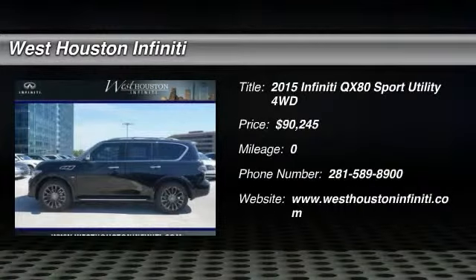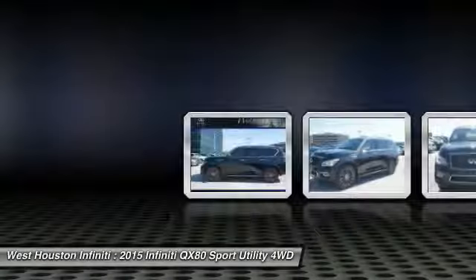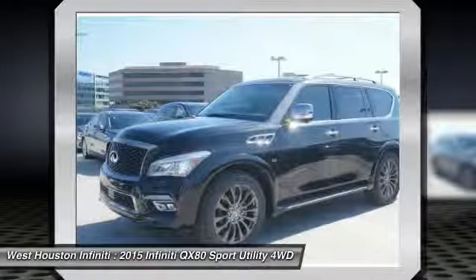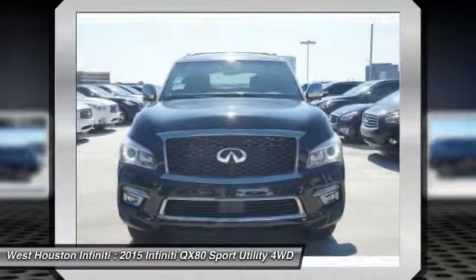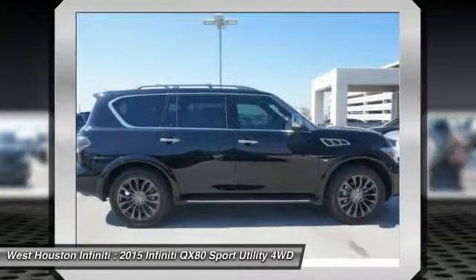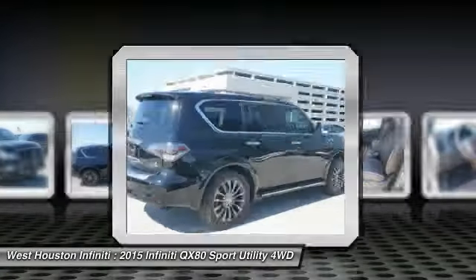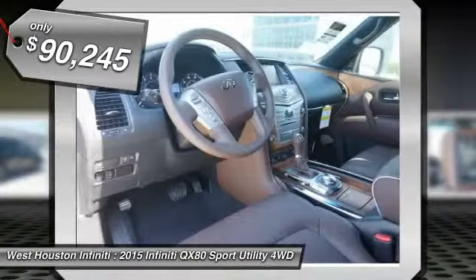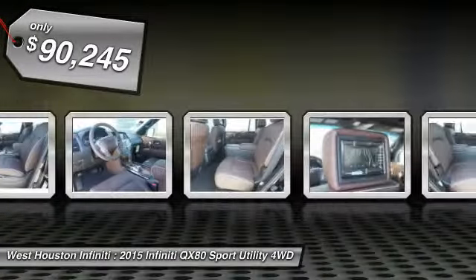The 2015 Infiniti QX80. If you are in the market for a full-size luxury SUV with all the latest technology to make driving easier, look no further than the Infiniti QX80. It packs a strong engine, excellent manners, and a well-equipped cabin. The QX80 is the most fuel-efficient of its kind and is priced below $95,000.